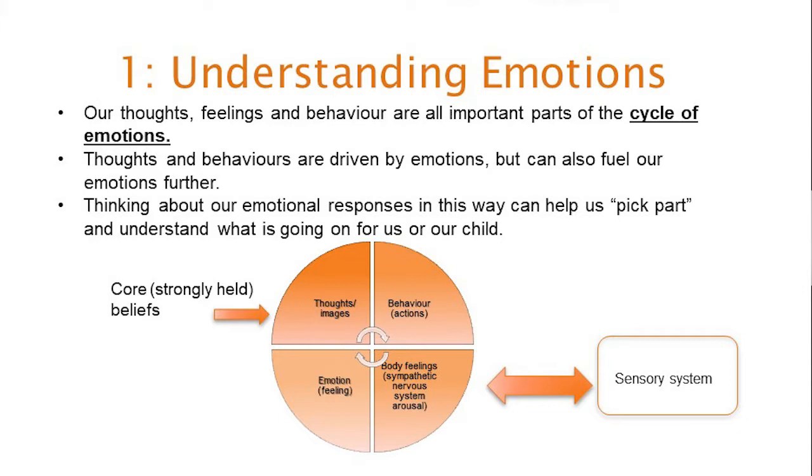Thoughts can include images, future imaginings, catastrophizing, memories, and self-talk — all influenced by strongly held core beliefs, which Rebecca will discuss later. Body feelings are the physiological sensations associated with emotional response, like a racing heart or butterflies, driven by the arousal of our nervous system. Behaviour — what we actually do — is driven by our emotions but can also fuel our emotional response over time.